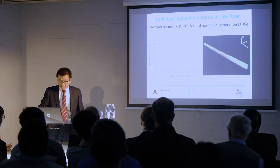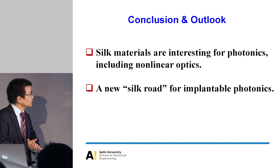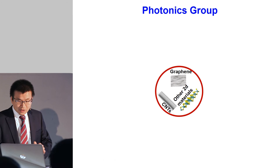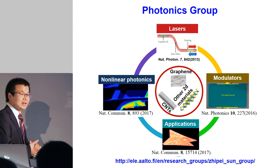In conclusion, silk is a really interesting material for photonics, including nonlinear optics, and it provides a new approach for implantable photonics which is not currently available. Beyond silk fiber work, we are also working on other materials such as carbon nanotubes, graphene, and two-dimensional layered materials — using them to generate light, make light modulators, and apply them for imaging and sensing.